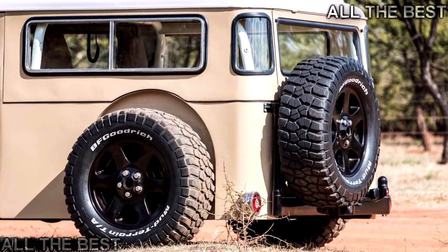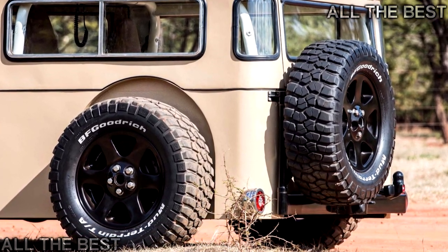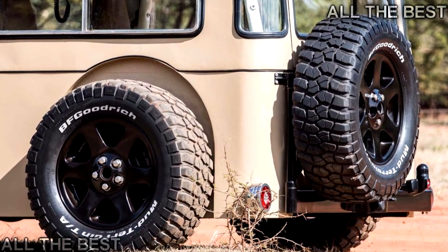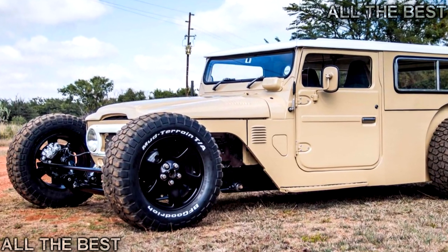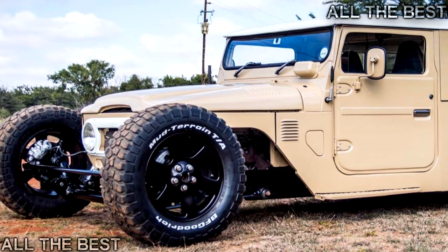Speaking to Wall, the builders said they wanted to represent the hot rod scene in South Africa by creating something that was a proper homegrown rod. Old Land Cruisers are certainly part of the culture in that neck of the woods, so no expense was spared in bringing this truly unique Toyota to life. And it is very unique.